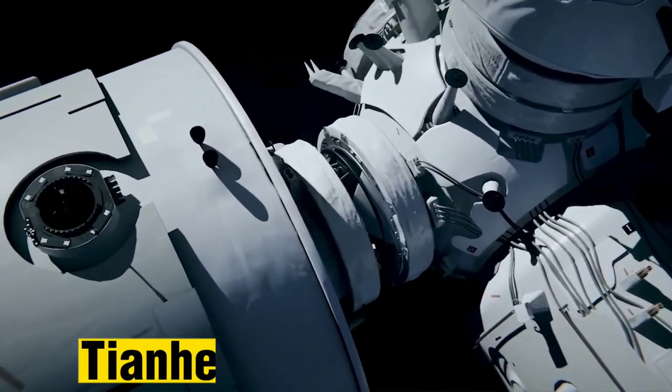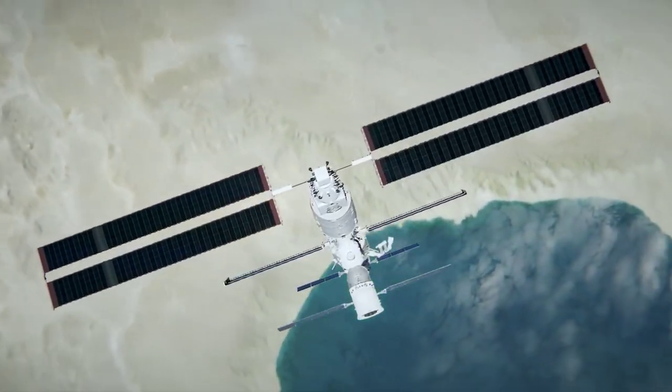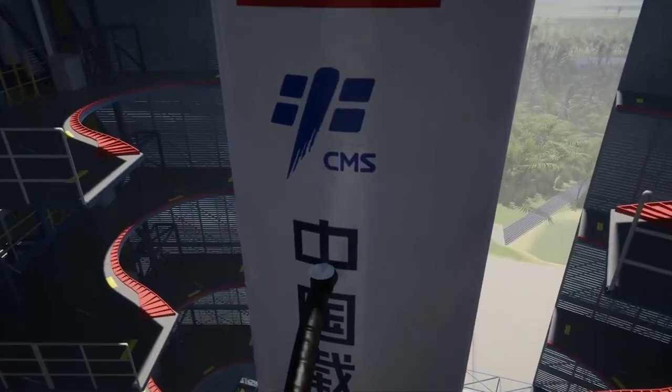The center module, named Tianhe, is the focal point of the space station, serving as the astronauts' living quarters and command center.